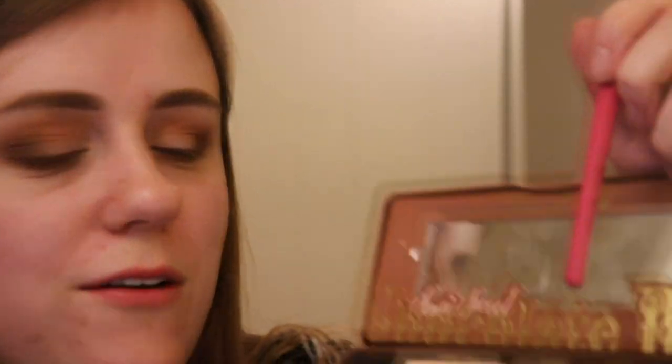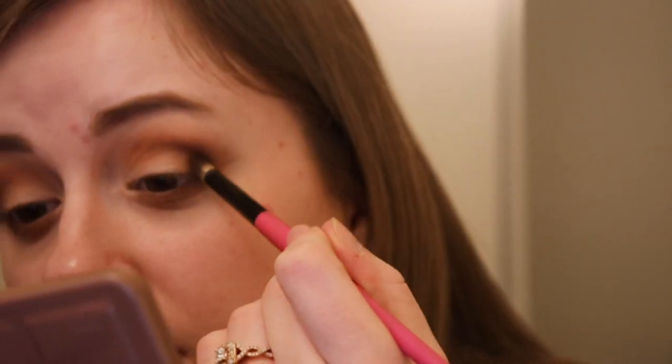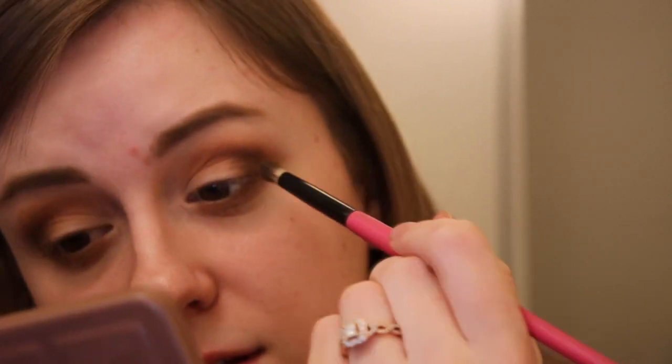I'm going to mix Truffled and Hot Fudge in the outer corner right here. These palettes used to be my absolute favorite — just loved them. I'm just deepening up the outer corner too. Whenever I went traveling, I couldn't ever just bring one. I had to bring the semi-sweet, the original, and the Bon Bon.